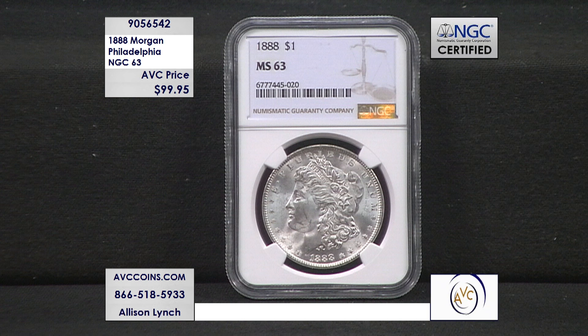Our competition is at $187 for the mint state 63. We're at $99.95, so you're saving over $85 from our competition. And even in uncirculated condition, they're at $175 — and that's a mint state 60. So the value is there, the savings is there, the beauty of the coin is there, the grade, the condition is there — white, beautiful coin, just like you see on your screen.